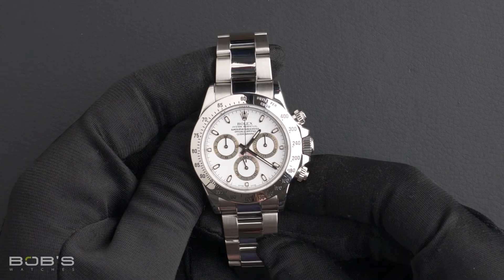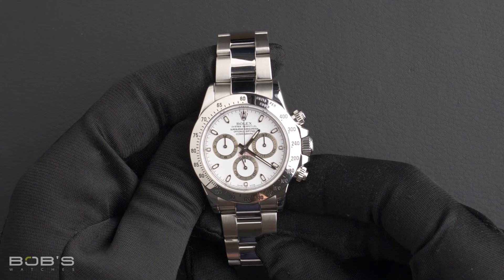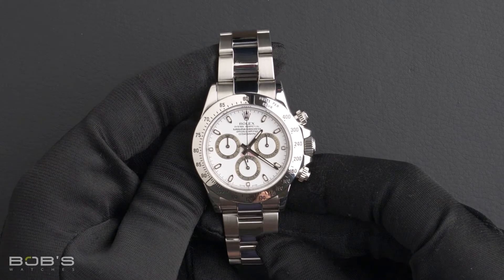This Daytona comes with a Rolex box, booklet, polishing cloth, and we offer a Bob's Certificate of Authenticity.